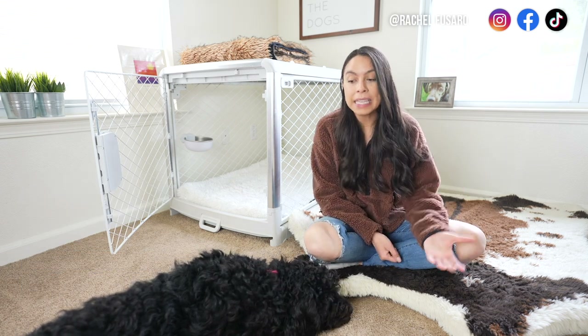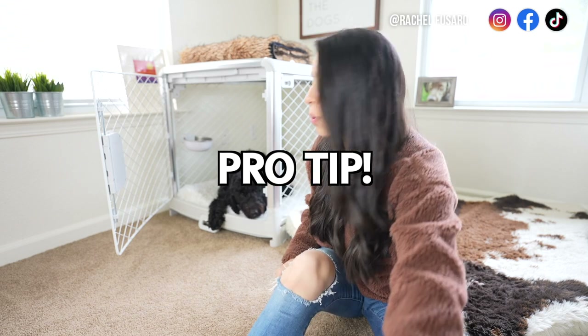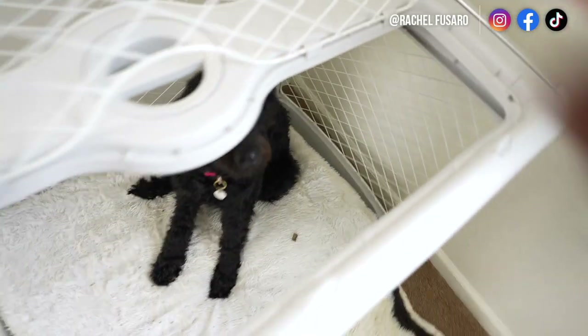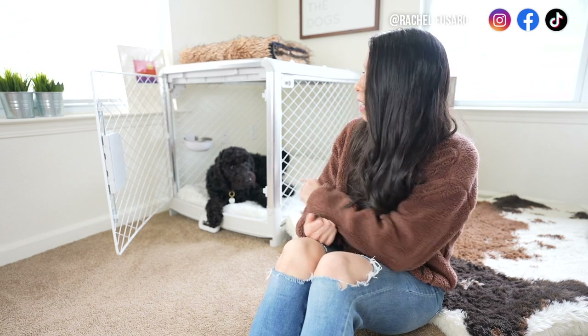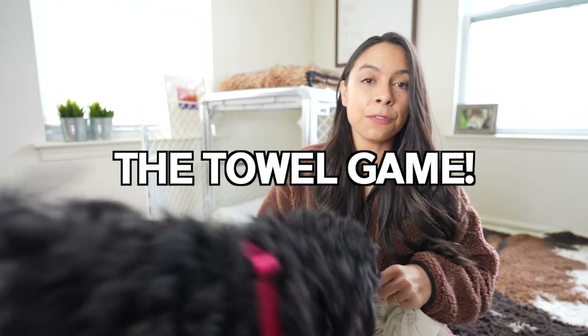Pro tip: if they continue to stay in the crate on their own, I continue to reward — sometimes with food, sometimes with verbal praise, sometimes with toys. I want her to offer this behavior on her own and then continue to reward it. She's starting to learn that the crate is comfortable, the crate is fun, good things happen in the crate — the crate is becoming Disneyland.